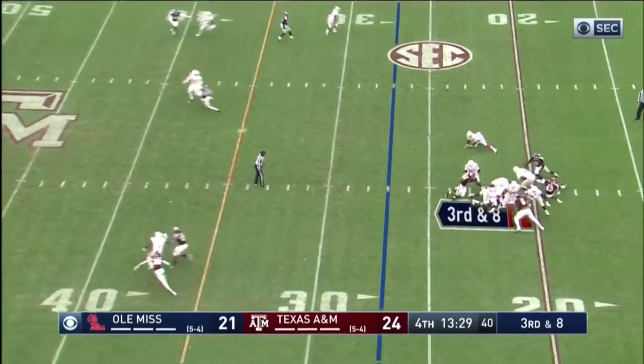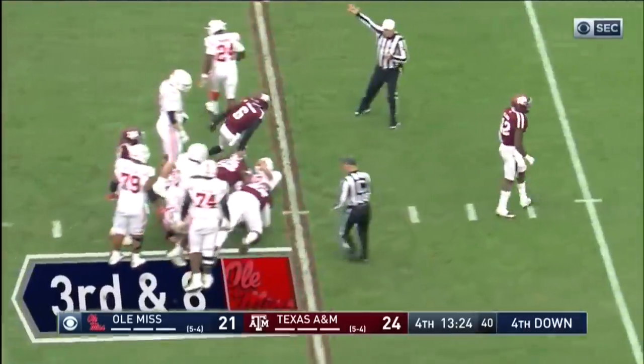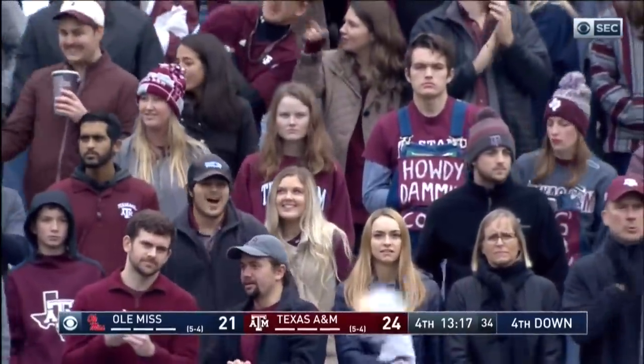Ta'amu with pressure — and sacked. The Aggie defense remains perfect on third down. Wilson gets home on Jordan Ta'amu — that's a three-and-out for Ole Miss after struggling a week ago.